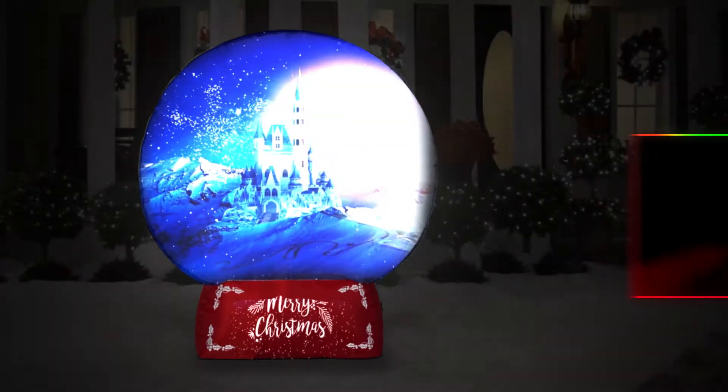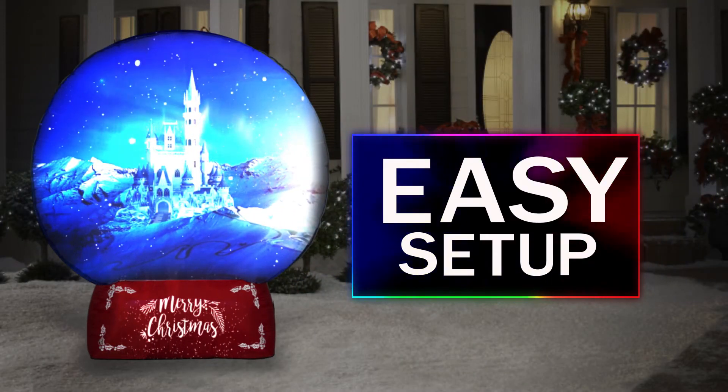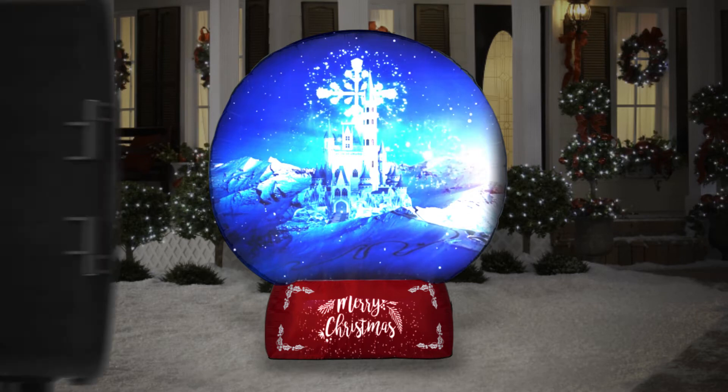Like any airblown, Living Projection self-inflates in seconds. In under 10 minutes, you'll have your professionally mapped show up and running. Content plays in a continuous loop, with customization options available.